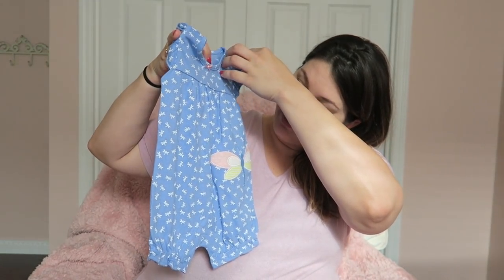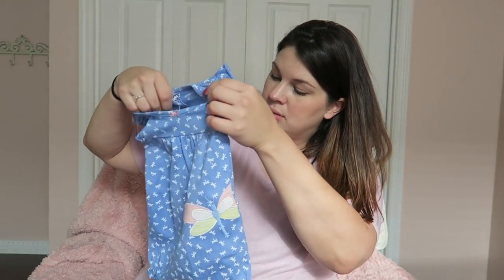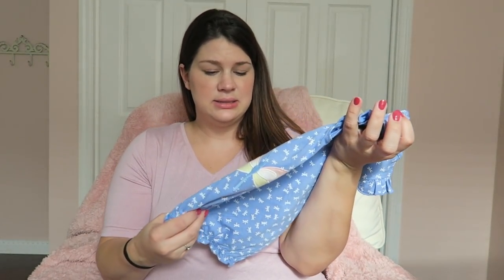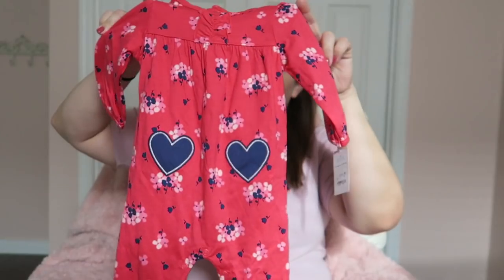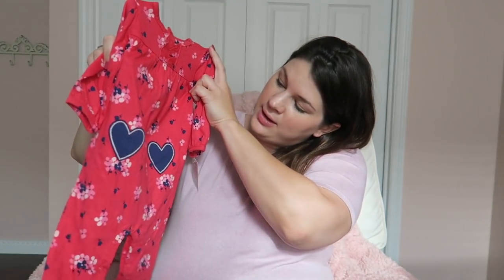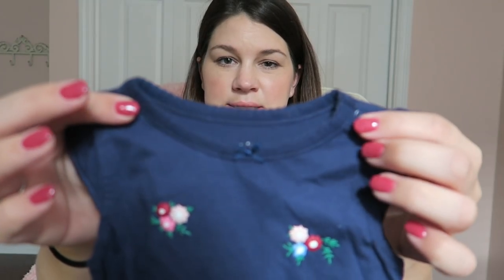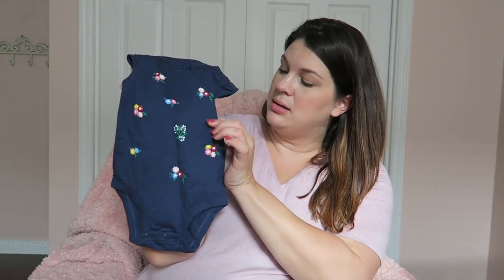This is so sweet — it's a little romper with a pretty little dragonfly and little flutter sleeves. And here is a long sleeve, long pant onesie — like a union suit — with two navy hearts on the front. This is a navy onesie with flutter sleeves and a super sweet detail around the neck. And then all of these little flowers on it — they're not embroidered, but they're kind of puffy and three-dimensional.